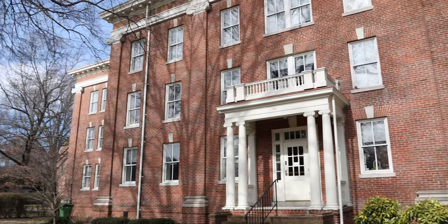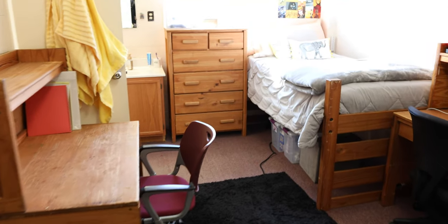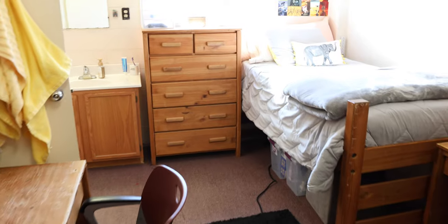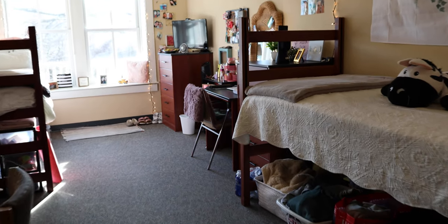World Lodge Hall hosts sophomore and junior students each year. In each residence hall, every student will receive a bed, dresser, desk, a chair to accompany the desk, and a closet. Every residence is fully equipped with internet, cable, and air conditioning.